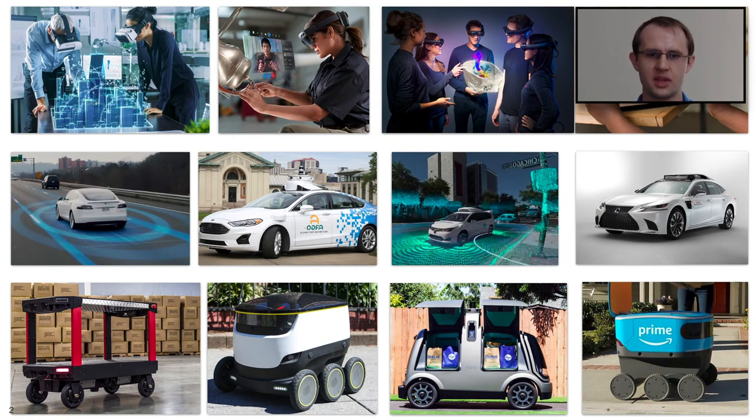Visual SLAM is the problem of performing simultaneous localization and mapping solely from images. This is a very important problem in numerous applications such as mixed reality, as well as robotics. Within robotics, we have tasks such as self-driving vehicles and autonomous carts, both requiring significant capabilities in mobility and perception about space.